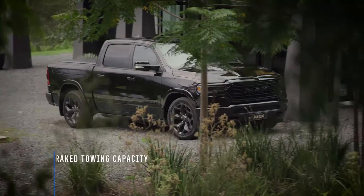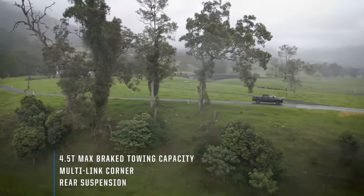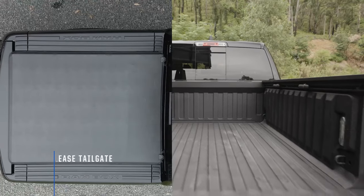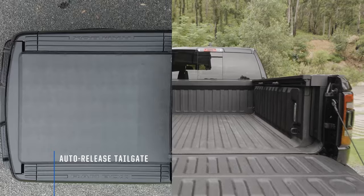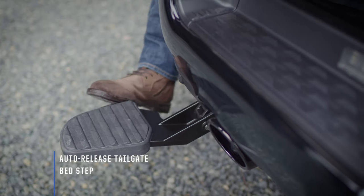With the class-leading 4.5-tonne max-brake towing capacity and multi-link corner rear suspension, the new Limited delivers an effortlessly smooth ride. The cargo tub is a lengthy 5 foot 7 inches with a dampened auto-release tailgate and a handy deployable bed step.